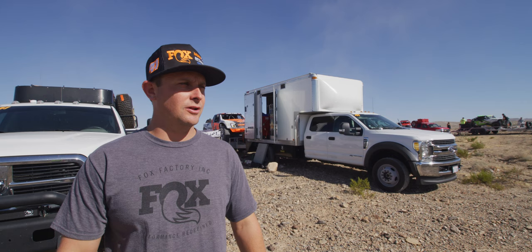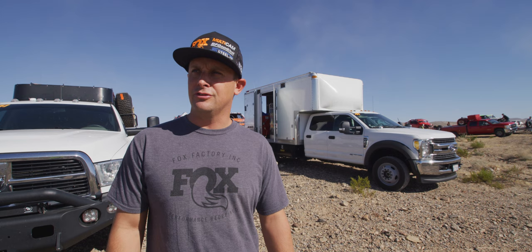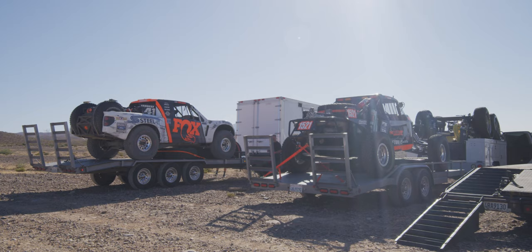We're out here at Apex qualifying for Vegas Torino. It's nice and hot already and we've still got a couple hours to go. I'm just going to get the truck off, go over final adjustments that we think we need. The course is going to be dry, dusty and fast, so looking forward to a good run. It's crucial to start up front at this race — but at every race. That's what we're shooting for.